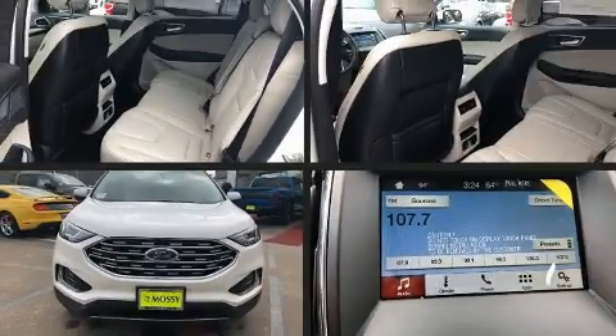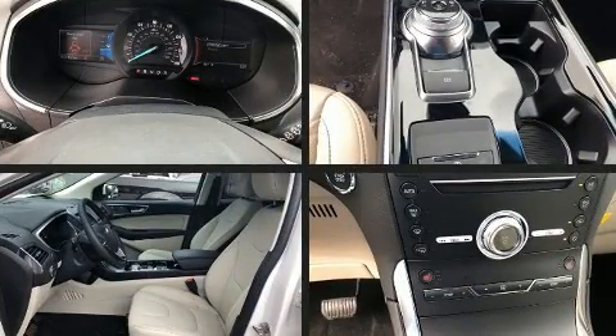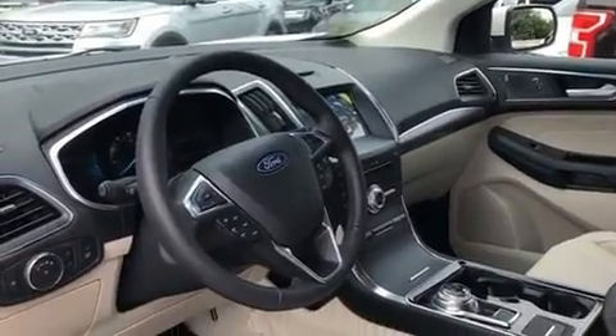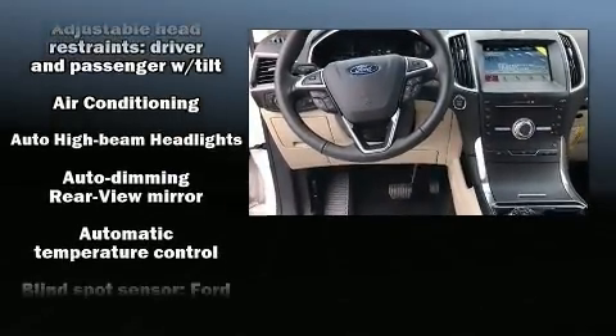Features such as automatic climate control and leather upholstery prove that economical transportation does not need to be sparsely equipped. Audio features include a CD player with MP3 capability and 12 speakers, ensuring optimal sound no matter where you're seated.